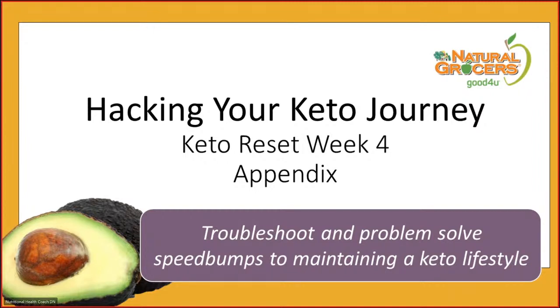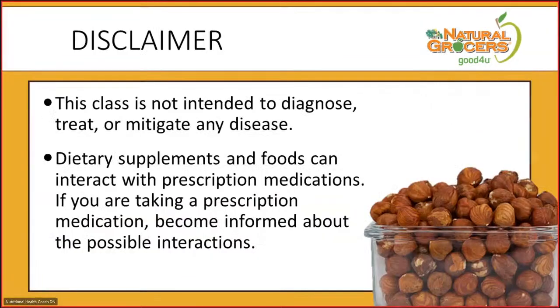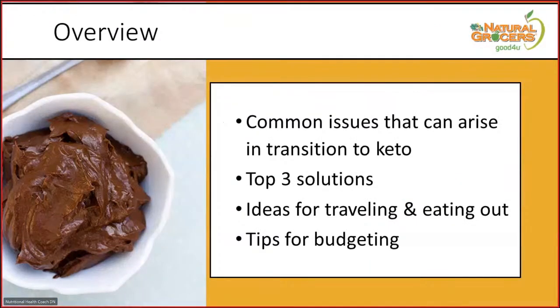Tonight we're going to talk about common speed bumps you might encounter and how to overcome them. I'm a big believer in the phrase 'if you fail to plan, you plan to fail.' So with just a little planning and forethought, you can overcome any speed bumps. Here's an overview: we'll cover three solutions that work for all the common issues, then give you ideas for traveling, eating out, and some budgeting tips.